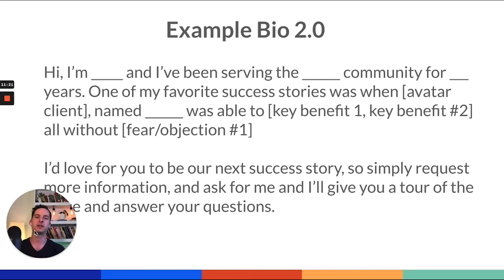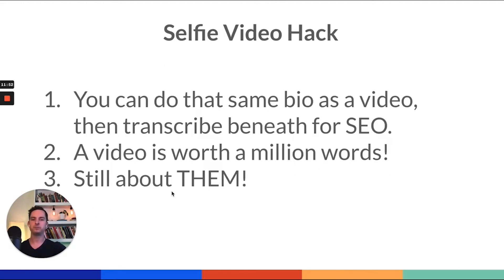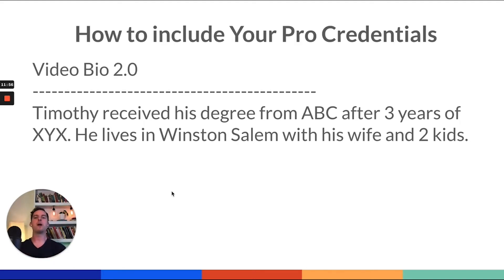Now let's say you do have some fantastic credentials. Your credentials are important and it is important to talk about them, but you don't have to do it here — you can talk about them somewhere else, like when you meet them at your facility. You can also do something I call the third-person professional biohack — it's like your Wikipedia page. What you do is, after your Bio 2.0 example, you do a hard line break and then you write about yourself in the third person. Something like: 'Timothy received his degree from ABC after three years at XYZ. He lives in Winston-Salem with his wife and two children.' So you do Bio 2.0, then a hard break, then you begin to talk about yourself in the third person — your professional biography, your professional resume.